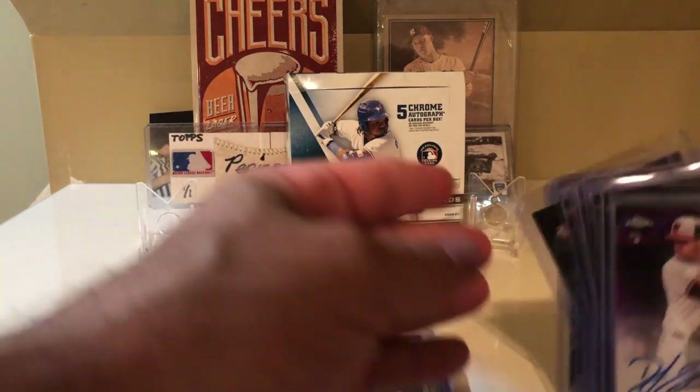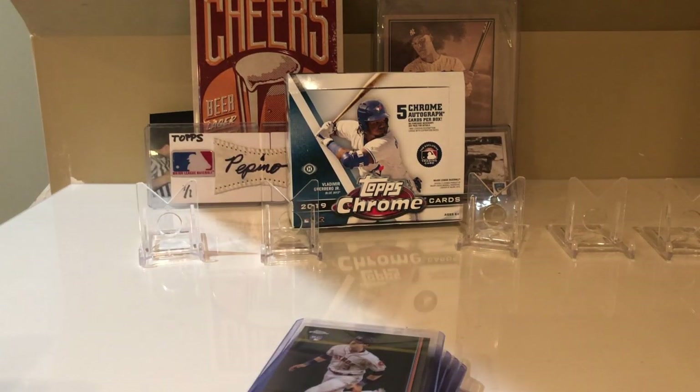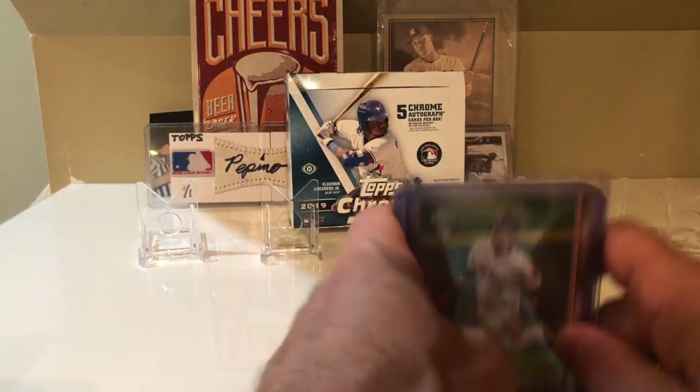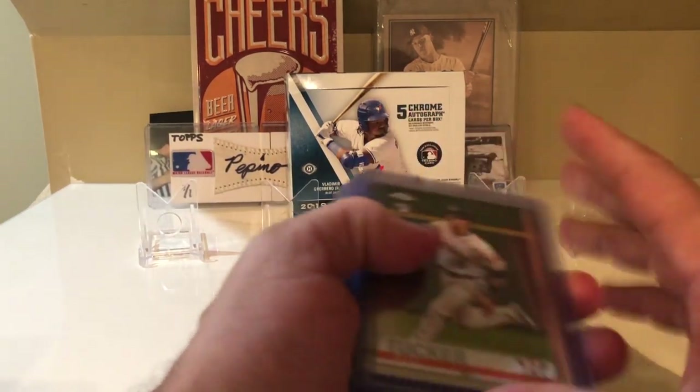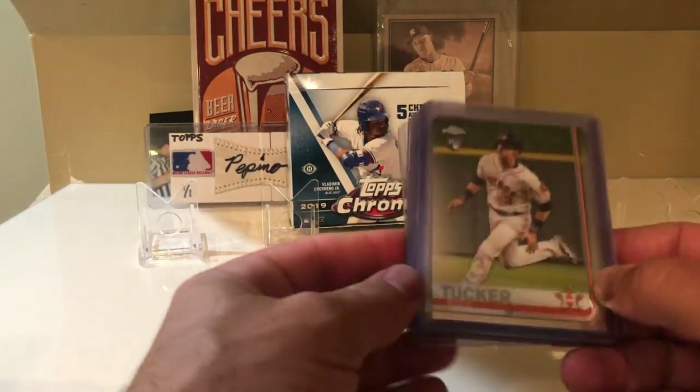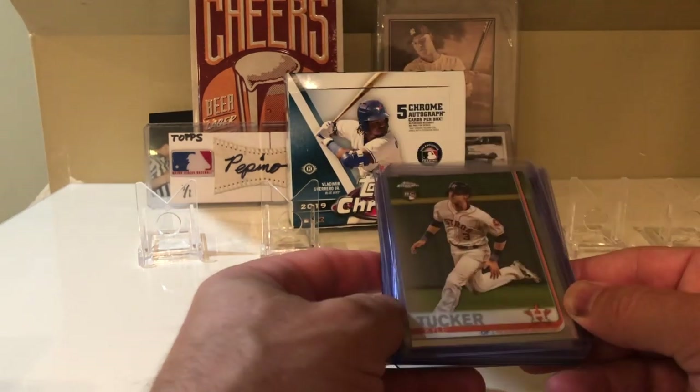The autos were pretty disappointing, to be honest. If I were to open up another box of Topps Chrome, I probably would not get the autos. The jumbo box is a lot more expensive than the regular box with maybe one or two autos — that's what I would do if I were to buy another box of Topps Chrome, which I'm not.